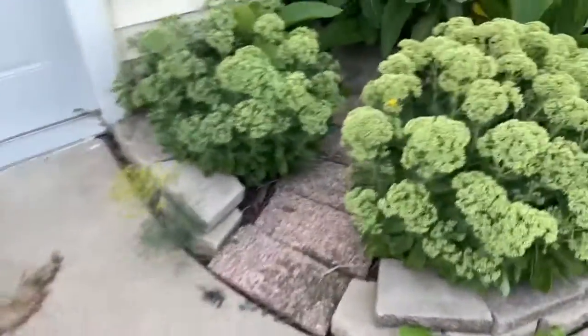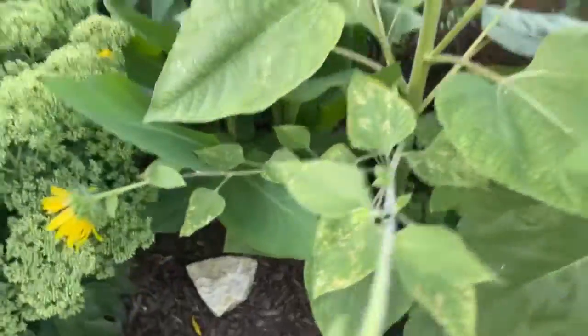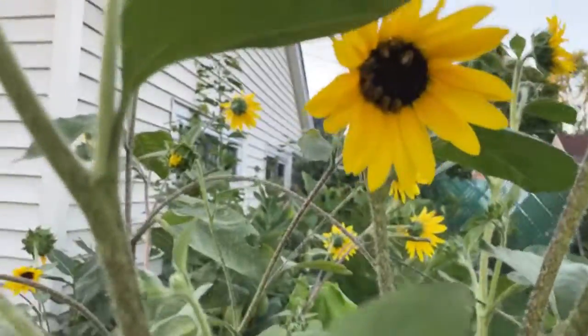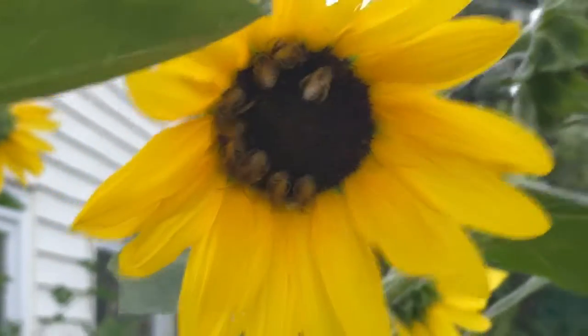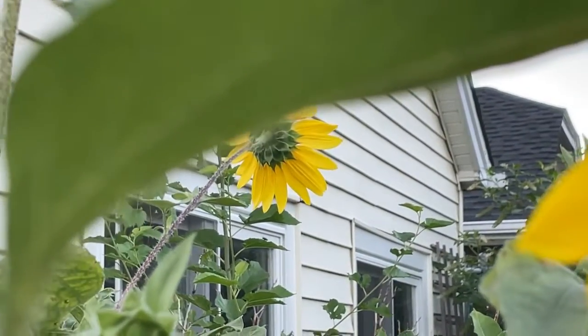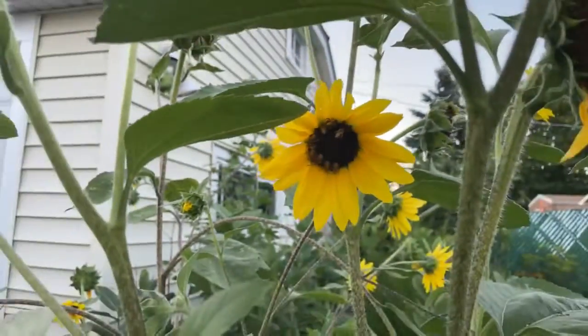So we're going to head in the house, make some dinner. There's some ants. Oh my gosh, look what's happening on this sunflower! Do you know what those are? Those are bees — I've never ever seen this. Those are all little bees and they look like they're hibernating in this flower.